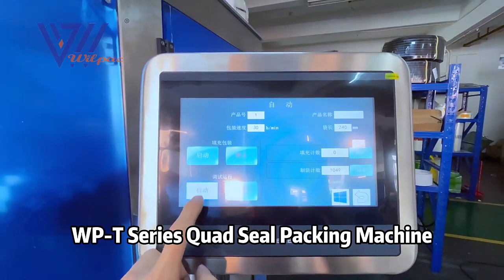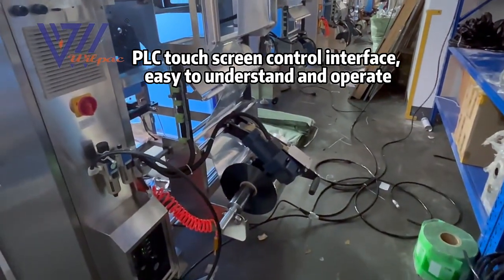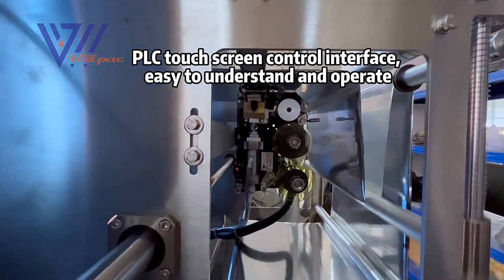WPT Series Quad Seal Packing Machine. The packaging machine adopts a Panasonic brand PLC touch screen control interface, which is easy to understand and operate.